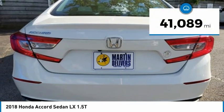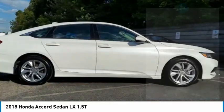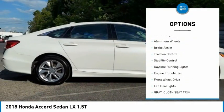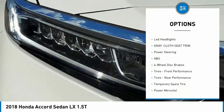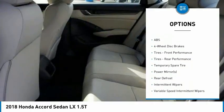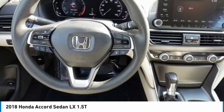This vehicle has less than 45,000 miles. Here are some of this vehicle's great options: tire pressure monitor, turbocharged, aluminum wheels, brake assist, traction control, stability control, daytime running lights, engine immobilizer, FWD, and LED headlights.